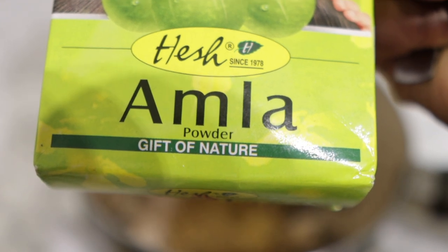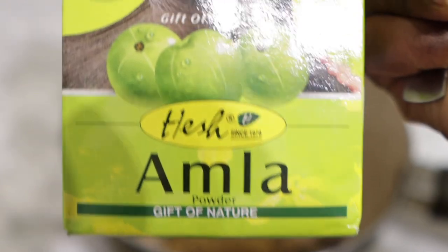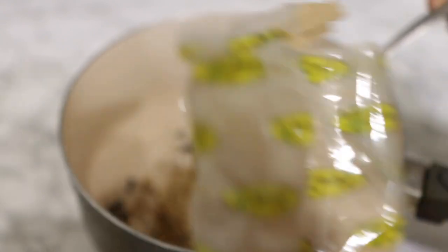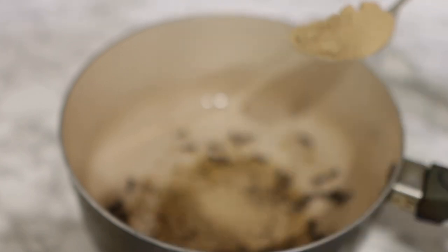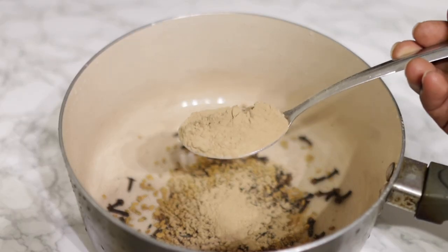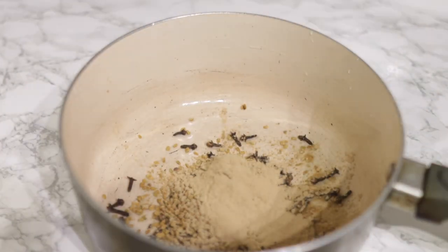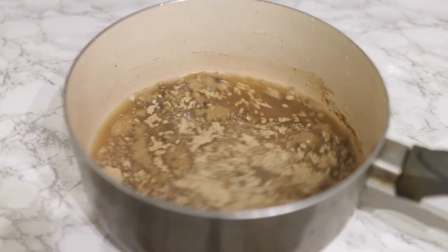The next ingredient is amla powder. Amla conditions your scalp, promotes healthy hair growth, improves the tone of your hair, and boosts volume, making your hair nice and thick. It also reduces dandruff and helps to treat head lice. Combine these three ingredients together and the results are super amazing.